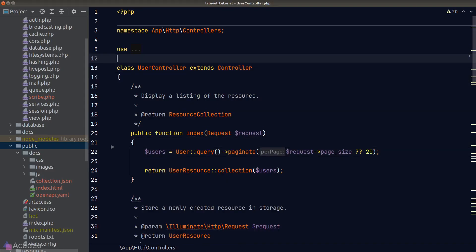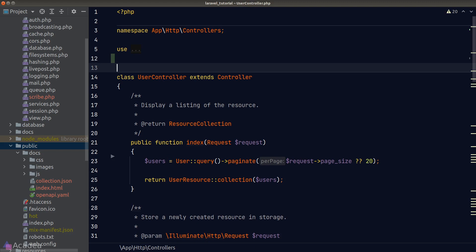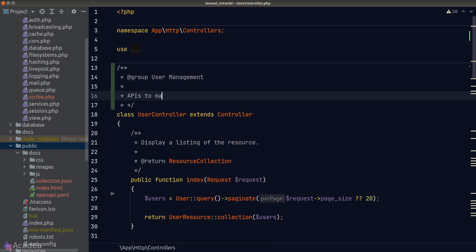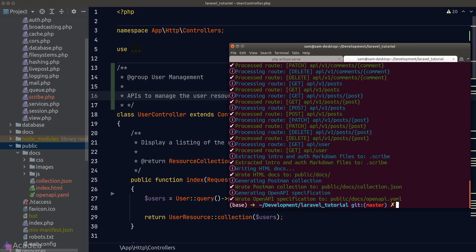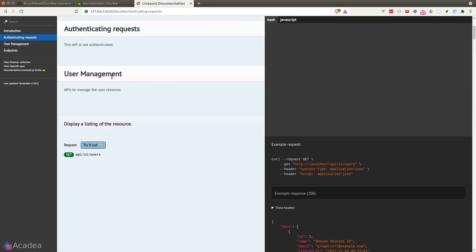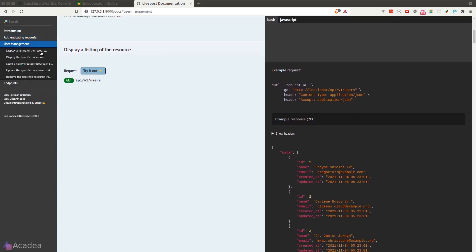Scribe can pick up special directives that we put inside PHPDocs. To group the routes inside our User controller, we insert a PHPDoc on the controller class and use the `@group` directive followed by the group name and its description. Once done, let's regenerate the API documentation. Back in the browser, our users endpoints are now living under the 'User Management' group instead of 'Endpoints'.